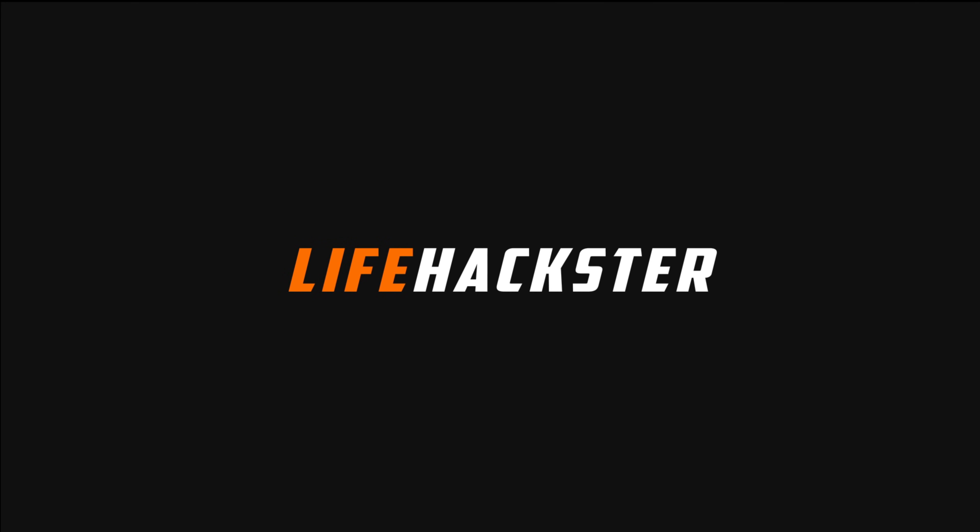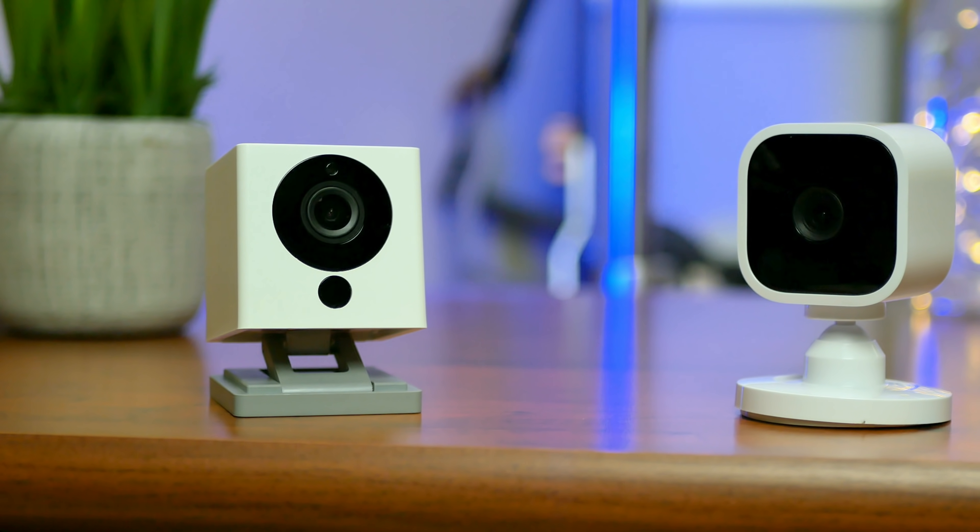Which Wi-Fi indoor camera is better — the Blink Mini or the WISCAM? Let's find out. Hello guys, Lifehackster here. Today we'll be comparing two affordable indoor Wi-Fi cameras, the WISCAM version 2 and the Blink Mini.